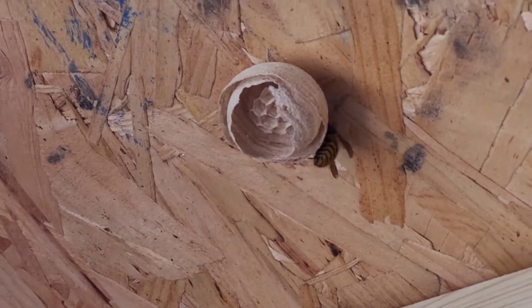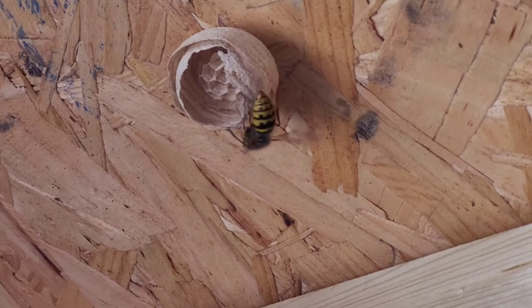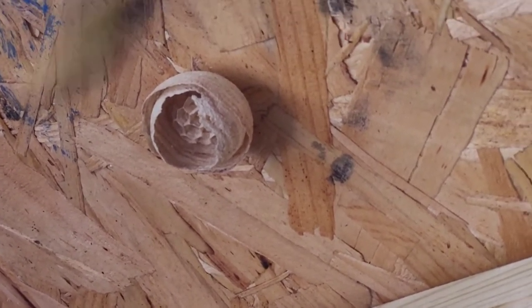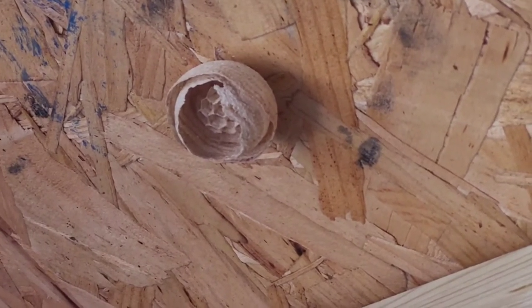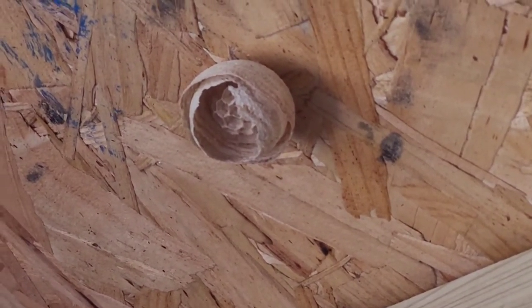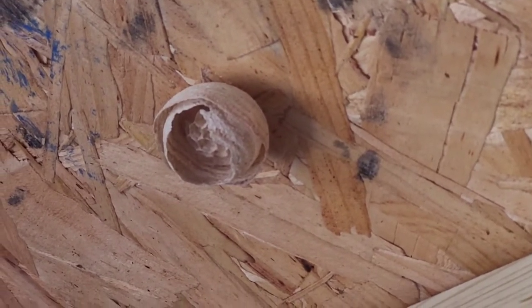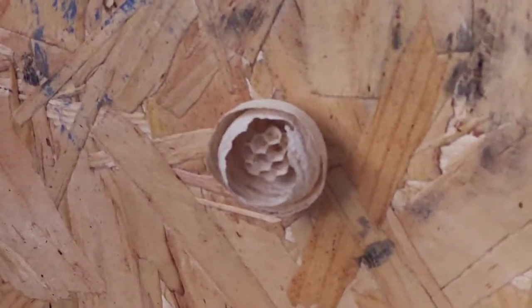I've literally just said I'd quite like to see a wasp nest appear in the shed — and hey presto, there is a small wasp nest appearing in the shed! I've added this to the end of the bee video because I actually spoke about it. My wonders never cease. I'll try not to disturb it.